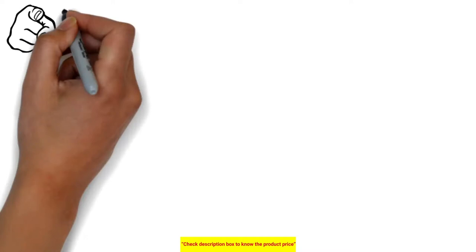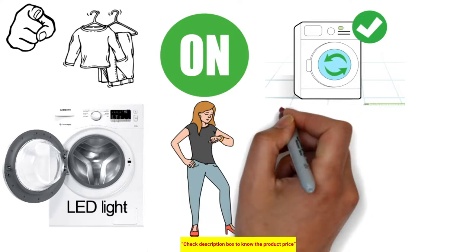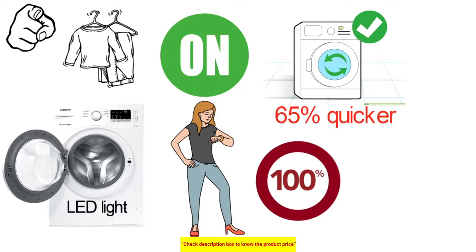You can do your laundry even in the dark, since whenever you open the drum to add or remove clothing, the interior LED light will automatically switch on. It offers the shortest wash cycles across all programs, saving you valuable time by doing your laundry up to 65% faster while giving you 100% washing performance, already activated in select machines.